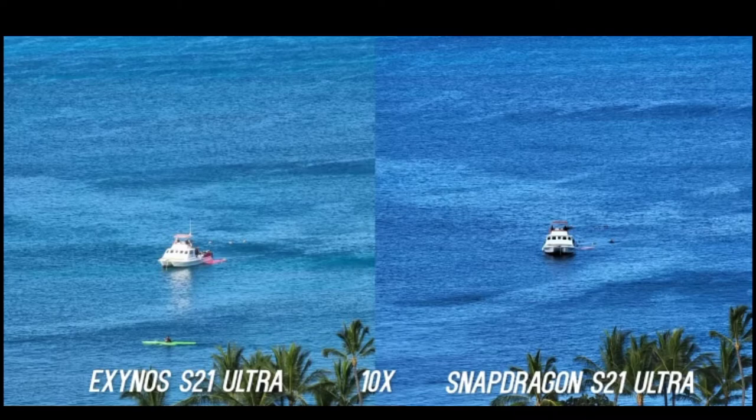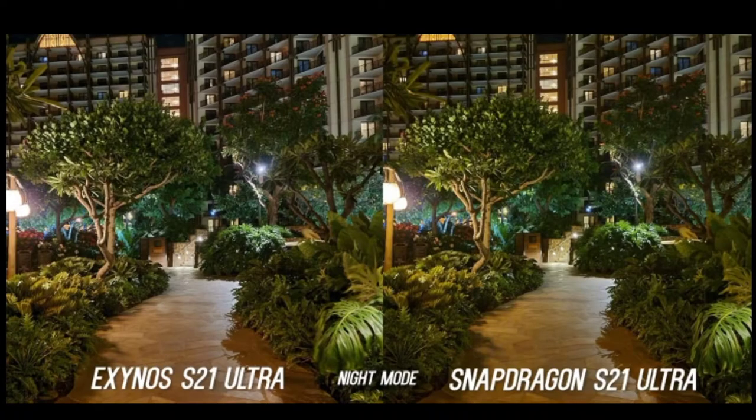And also in zoom, we can see that the Snapdragon has more details, but the Exynos has more natural looking colors — because the sea is definitely not dark blue. Second to last is the night mode, and this is where you can actually see less difference between the two cameras. If you look at the trees, the Snapdragon is a bit warmer and in this case has more details. But if you look at the tiles, you also see that difference I'm telling you about.